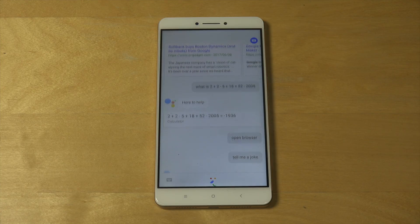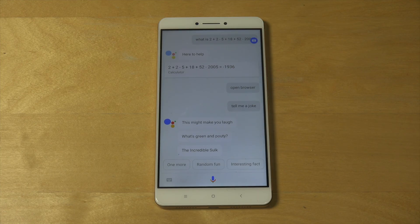Tell me a joke. This might make you laugh. What's green and pouty? The incredible sulk.